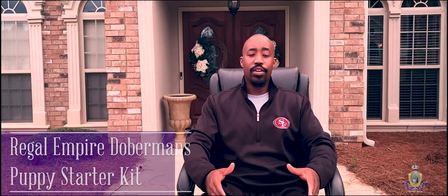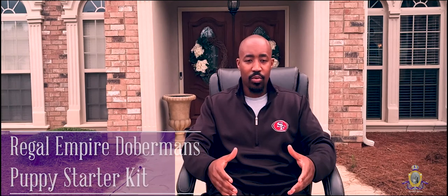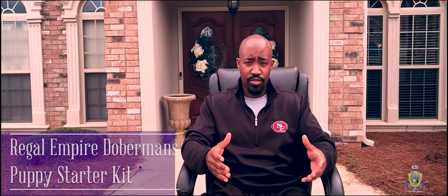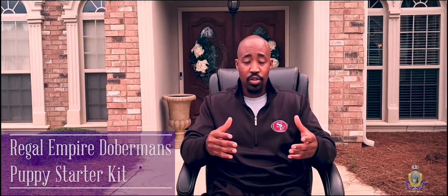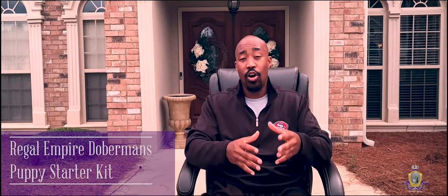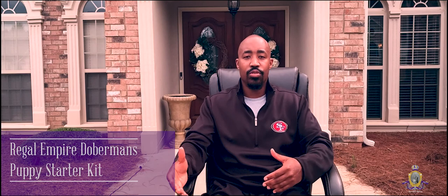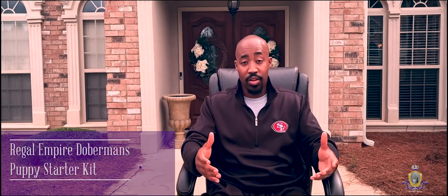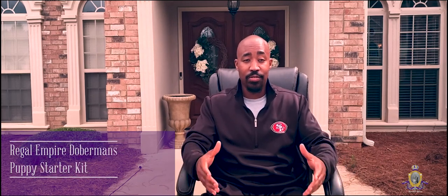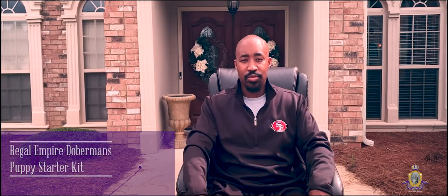Something we offer here at Regal Empire is what we call our puppy starter kit. We want your dog to go home with something to play with and some good nutritious food. So we give you a bag of free dog food, two toys, and a teething towel. The toys are for the dog to play with and chew on to make the trip home a little more comfortable — they'll also have the mother's scent on them to keep the dogs calm. The teething towel is because puppies like to bite and chew on things. This will help minimize any damage to furniture at your home and lets them do what puppies do, but in a safe way.